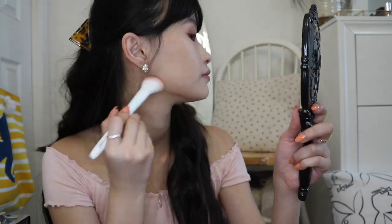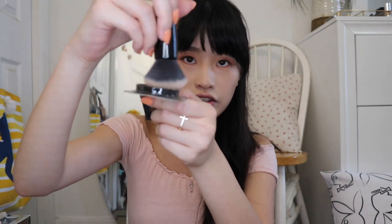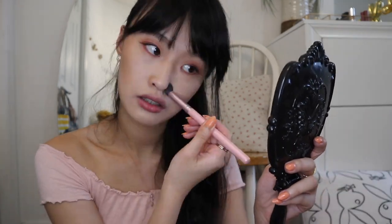It smells like chocolate — it smells so good. A little bit on my nose right here. Perfect size for this little thing.